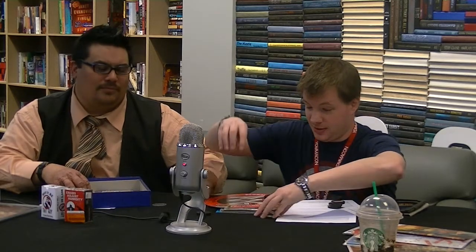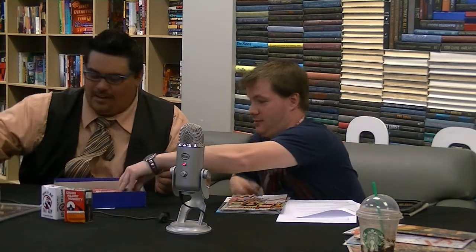90s-licious. They should bring this back. This was a fad they should bring back. Fads go full circle — I wonder if there's a Pog app. That would be cool. Probably. Actually, it wouldn't be cool. It's sort of pointless. So, this Pog thing goes for five bucks. That's a deal.